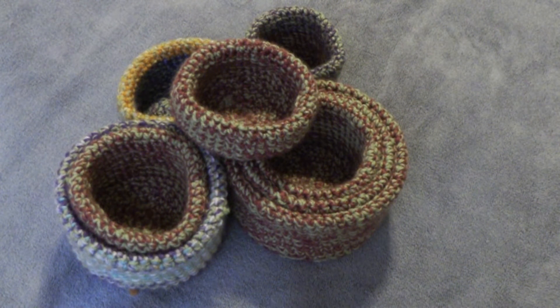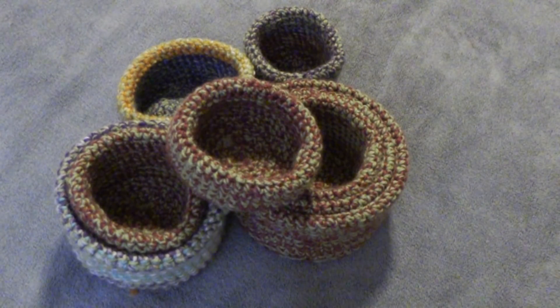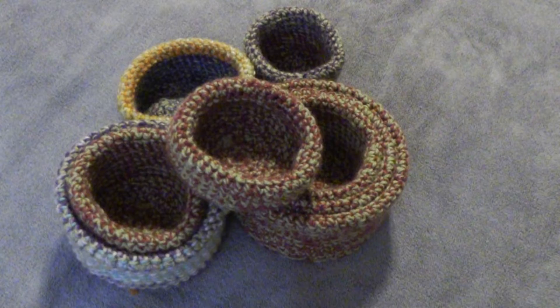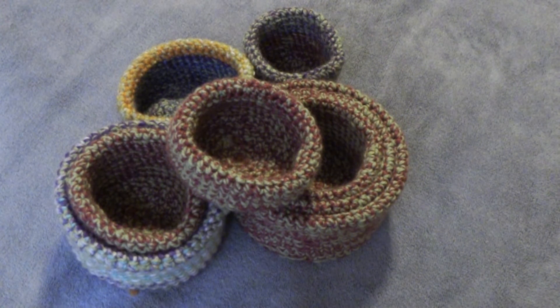Hi everybody, thanks for stopping in. I just thought I'd do a little finished project video. I have a crazy yarn stash and a crazy fabric stash — whenever I find something on clearance I just kind of grab it for any future use. I'm that kind of crafter, but believe me, things do actually eventually get used.